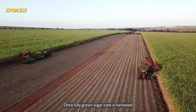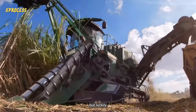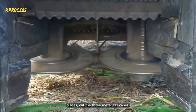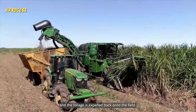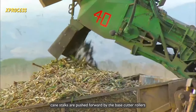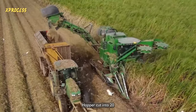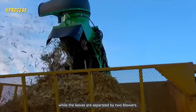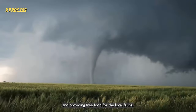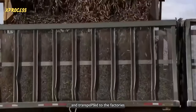Once fully grown, sugarcane is harvested and transported to a sugar factory for processing. A regular lawnmower is not sufficient for this scale of work, but they have the most efficient machines on the market. A multi-purpose harvester collects the harvest — its rotating blades cut the three-meter-tall canes, and the foliage is expelled back onto the field. The stalks are pushed forward by base cutter rollers, cut into 20-centimeter lengths, while leaves are separated by two blowers. The machine can harvest 60,000 square meters of sugarcane in a day, and the harvested stalks are mechanically loaded onto trucks and transported to the factories.